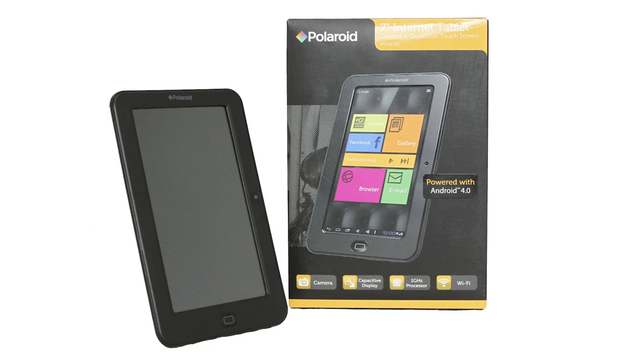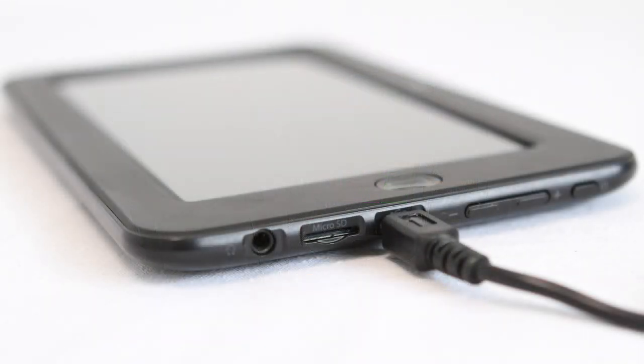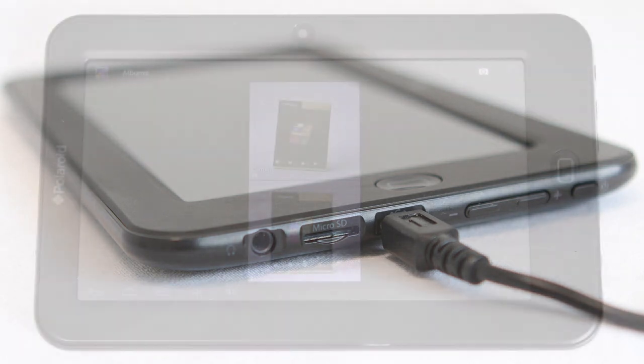This Polaroid 7-inch tablet has a Cortex A8 1 GHz processor, 512 MB of RAM and 4 GB of internal memory allowing you to store up to 1,000 songs, 6 hours of video or up to 8,000 pictures. The Micro SD card slot allows you to add up to 32 GB of expandable memory for storing additional music, videos and pictures.